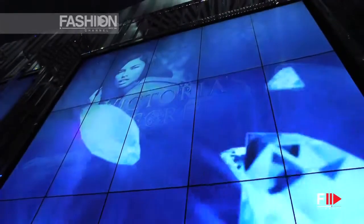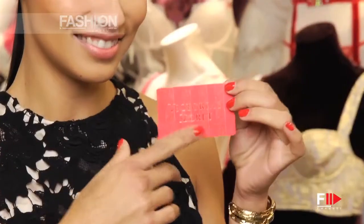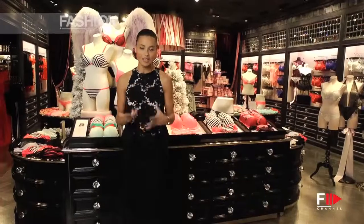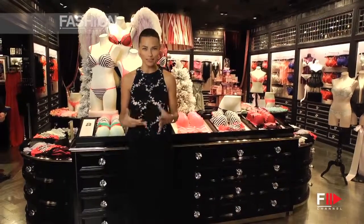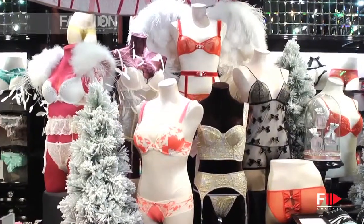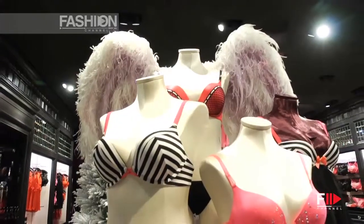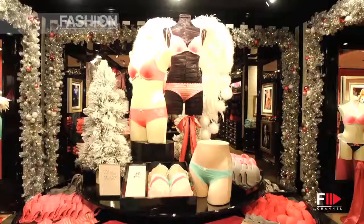If you come to the Victoria's Secret store and you're not sure exactly what to buy for your loved one, I recommend a gift card. If you want something more private, more VIP, we have the Angel Suite where you can have a personal shopper who is going to help you choose the right lingerie and the right beauty products for you.